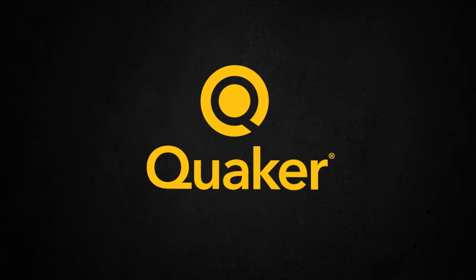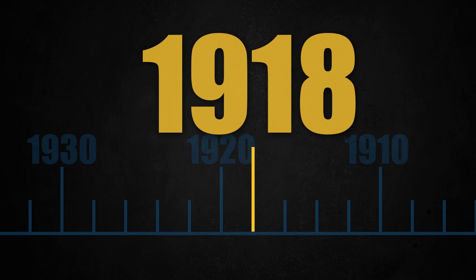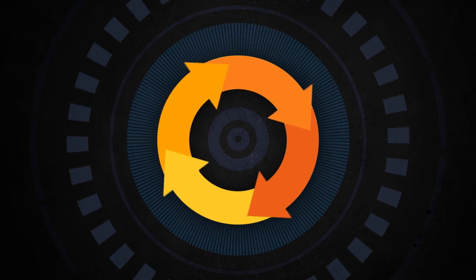At Quaker, we know what it takes to keep the steel industry rolling. With roots reaching back to 1918, we are recognized experts in using chemical specialty formulations to optimize steel mill operations and grow profits.